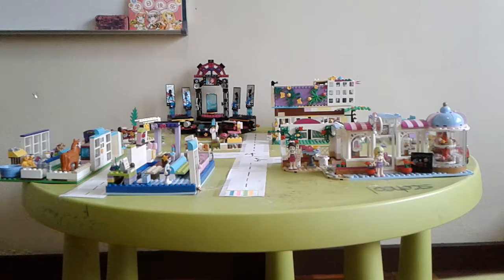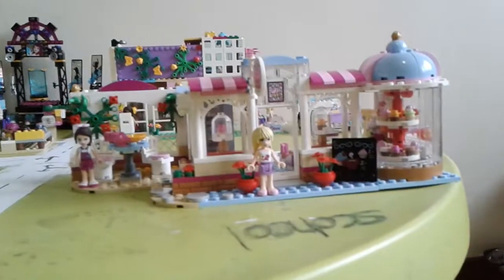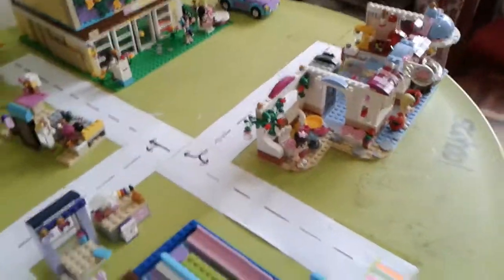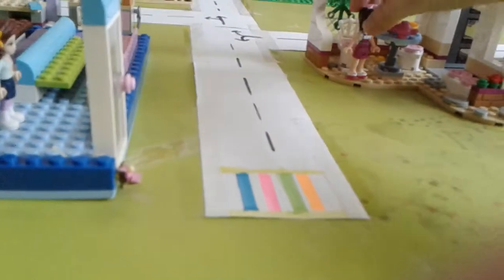So this is Heartlake City — it's very cool. I'm going to show you a few parts of it. So this is the Heartlake Cupcake Cafe which I'm going to be showing you. I also made this roll out of paper and it's very cute. This is the school, and this will show for all of the students to go.